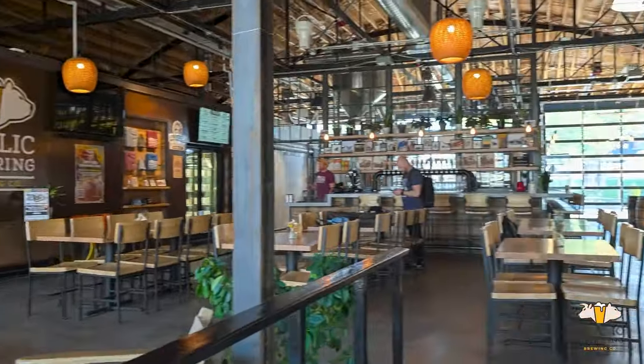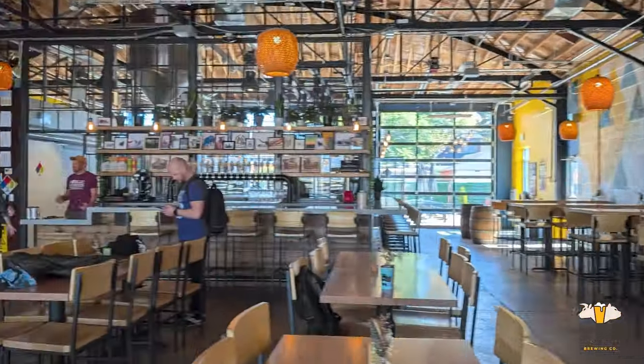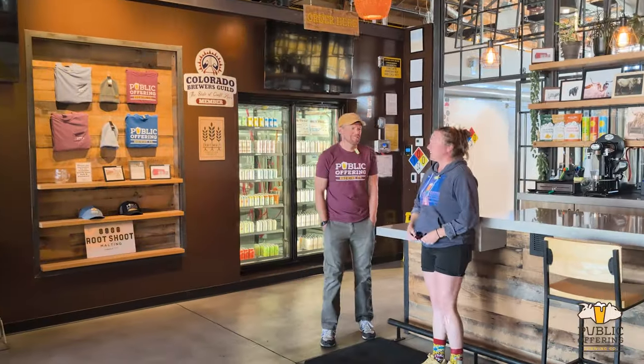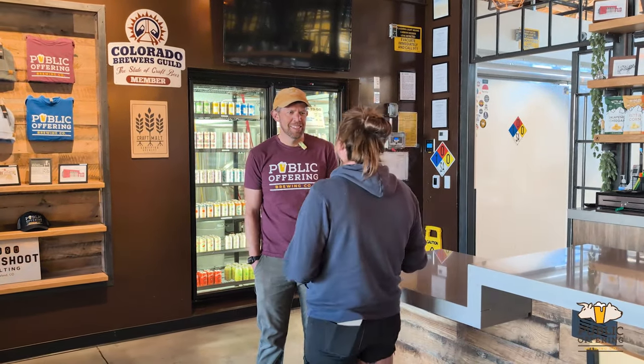Hello! Hi, how are you? I'm good, how are you doing? Good, thanks. Thanks for having us. Yeah, absolutely. Liz. Cody. Nice to meet you.